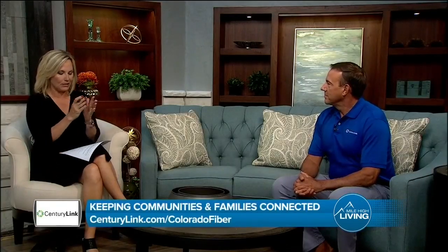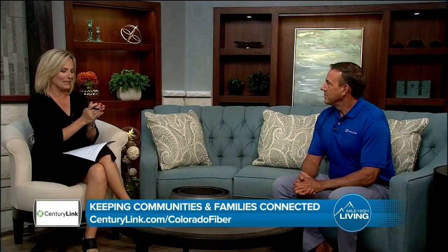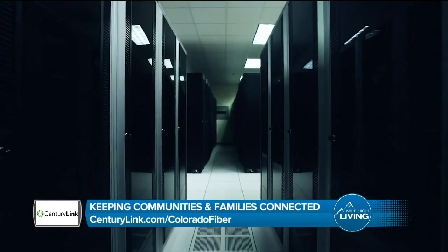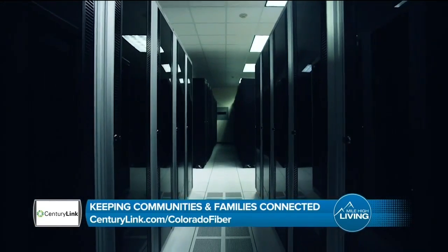I want to start off by asking — what is fiber? It's actually a really good question, Gina. If you think about internet connections, what we're all used to are traditional coaxial cables or the wires that we put in the back of our modem or in the back of our set-top box. Fiber optic is different in that it literally uses light, conducted through a glass cable.